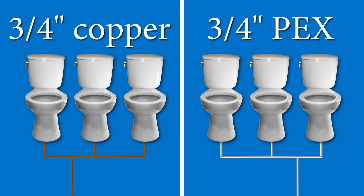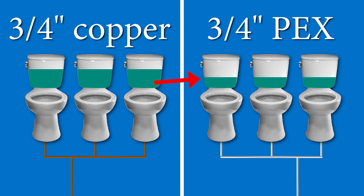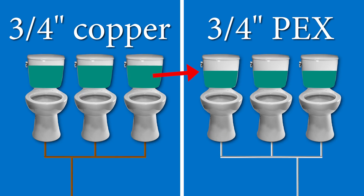The easiest way to understand the negative impact: say you have three toilets that each require two gallons per minute, and a three-quarter inch PEX line that can only supply five gallons per minute — the toilets would take more time to fill up. Copper fittings don't have this problem as they're full port and can supply more water, so copper gets a point here.